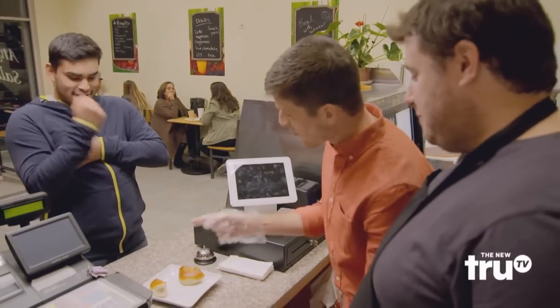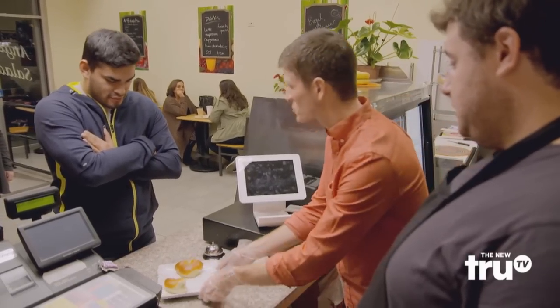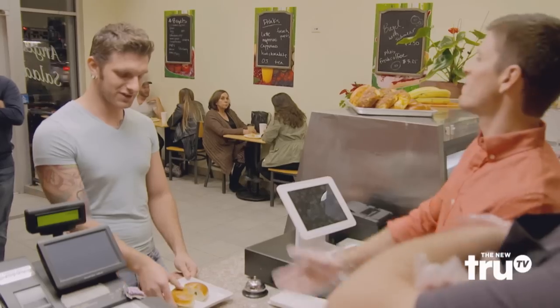Congratulations, sir — you got half of a fresh plain bagel. You should do that to all your bagels.